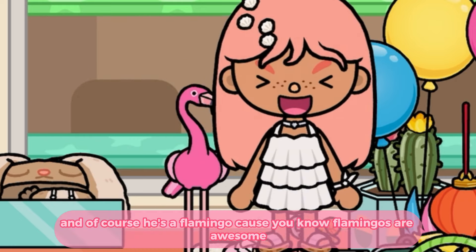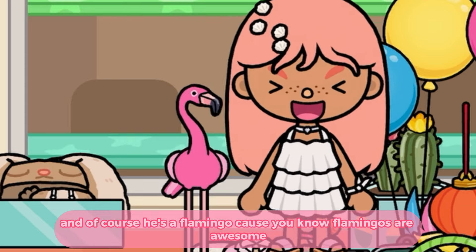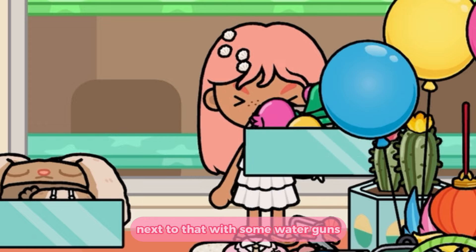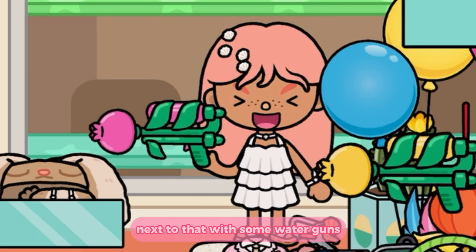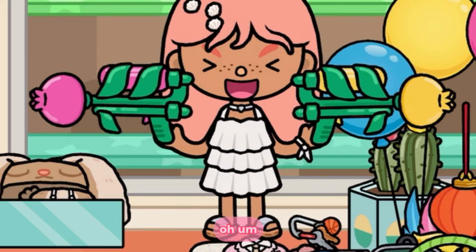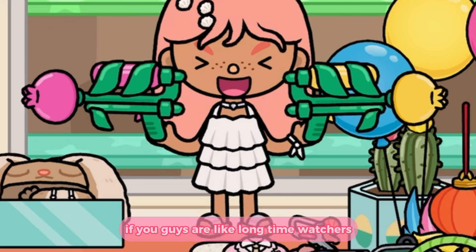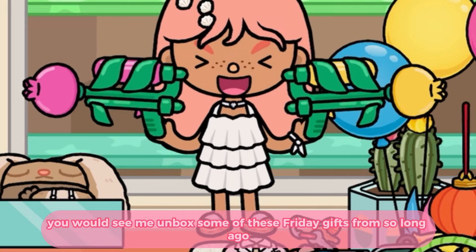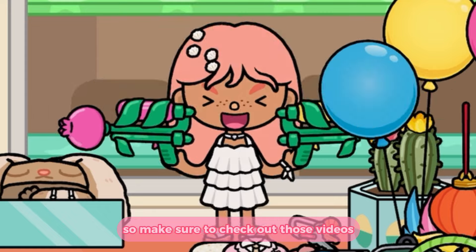Next to that was this adorable little butterfly catcher, very cute. And of course there's a flamingo — because you know flamingos are awesome — so here's a little flamingo. Next to that was some water guns. If you guys are long-time watchers you would have seen me unbox some of these Friday gifts from so long ago, so make sure to check out those videos.